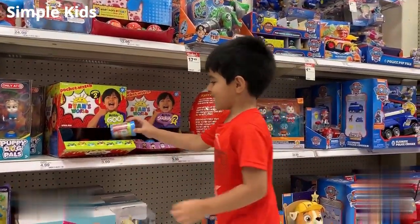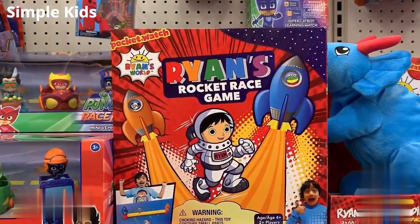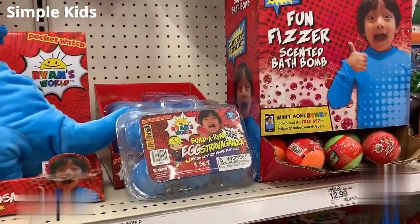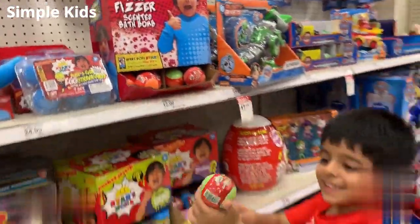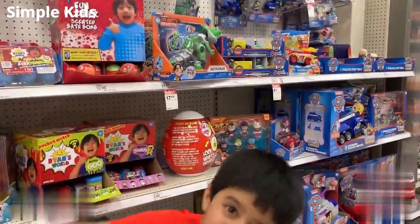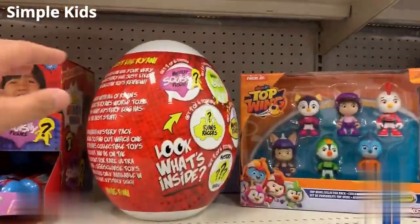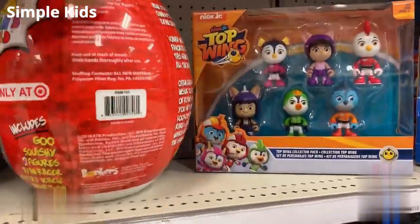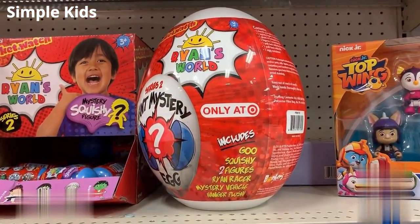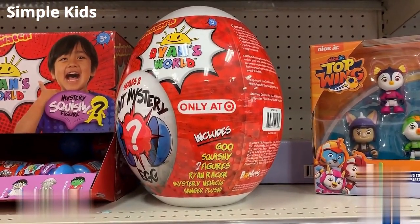So this is pretty much it, guys. The new things we have seen are the Ryan Rocket Race Gamer, and then this one — the Egg Extravaganza. And then the bath bomb — we have never ever seen that before, so that's new for us. And we have also not seen this egg before. It comes with: a go, a squishy, two figures, a Ryan Racer, a mystery vehicle, and a hanger plush.